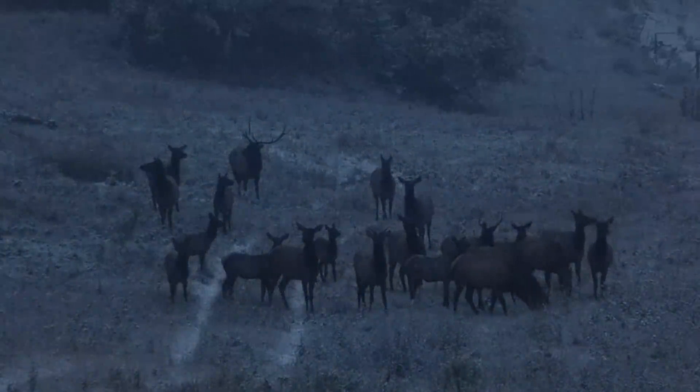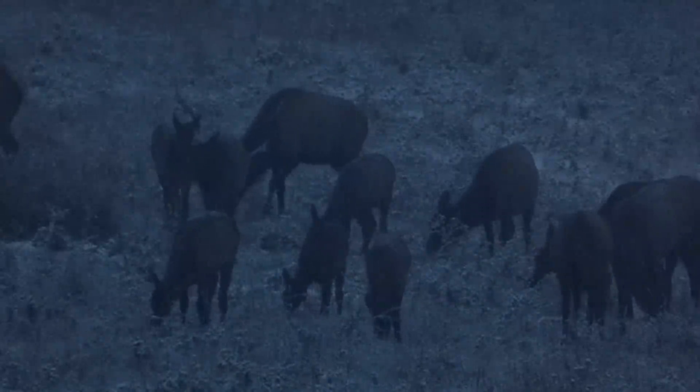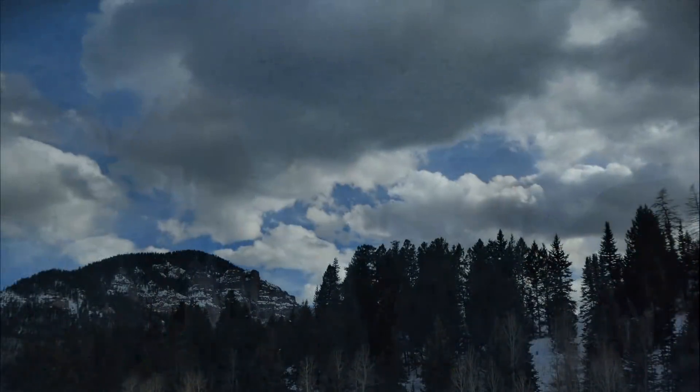We enjoyed bearing witness as the elk undertook their yearly migration to lower elevations, pausing to feed in our meadow as the winter slowly took hold.